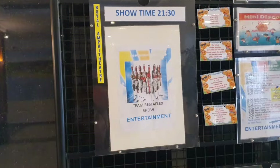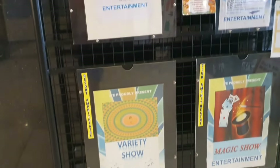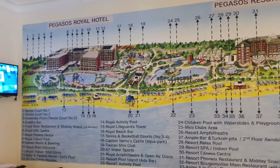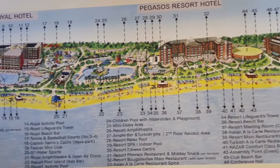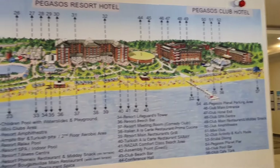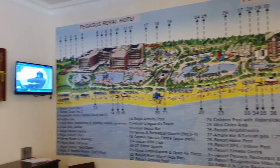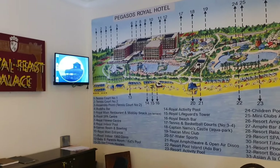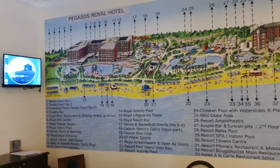Here you have your entertainment board showing what entertainment is on each night. I really like this — it's a large map of the three sites which labels where everything is. That one there is the Pegasus Royal Hotel, the one we are staying in.